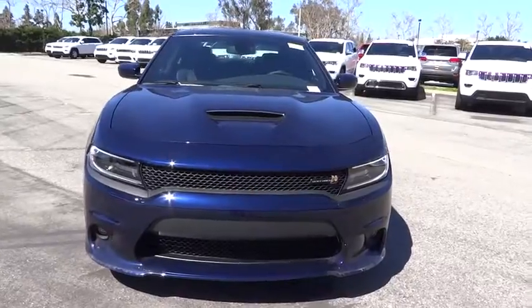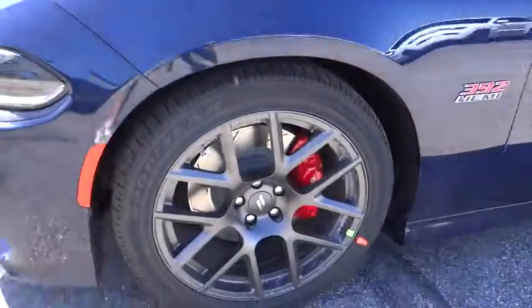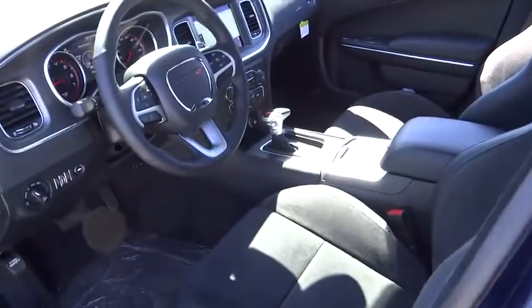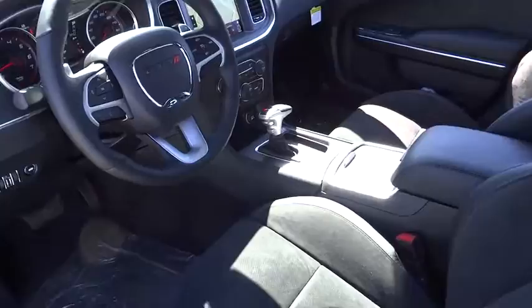Leather-wrapped steering wheel, power steering, cruise control, auto-dimming rear-view mirror, aluminum wheels, keyless start, four-wheel disc brakes, climate control, universal garage door opener, premium sound system. Drive away with a great deal on this vehicle. Call or stop in today.